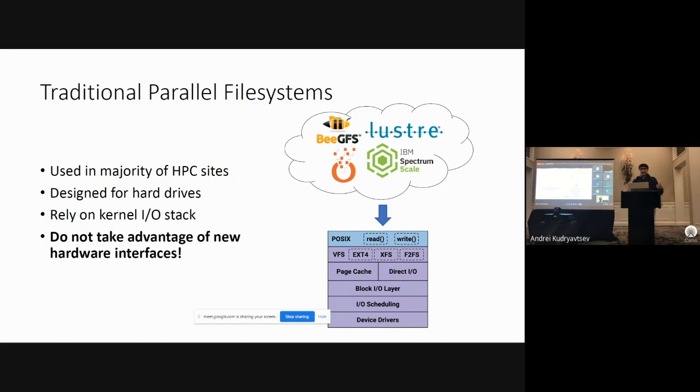Traditional parallel file systems are used in the majority of HPC sites. These systems are typically designed around the monolithic hard drive. However, they rely on the typical Linux kernel I/O stack and do not take advantage of new hardware interfaces such as the Zone Namespace interface.